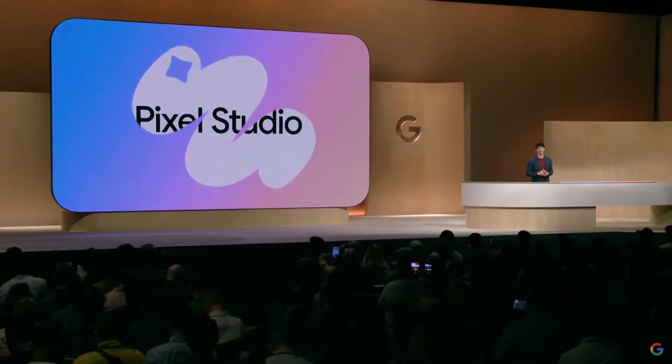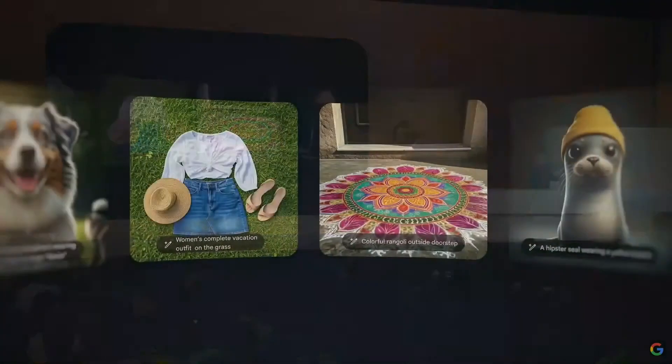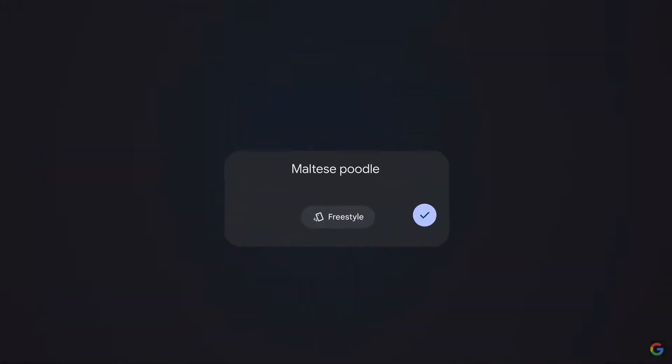Every Pixel 9 phone ships with the new Pixel Studio, a first-of-its-kind image generator. It's powered by an on-device diffusion model running on Tensor G4 and our Imagen 3 text-to-image model in the cloud, so you can just type whatever you want to create.